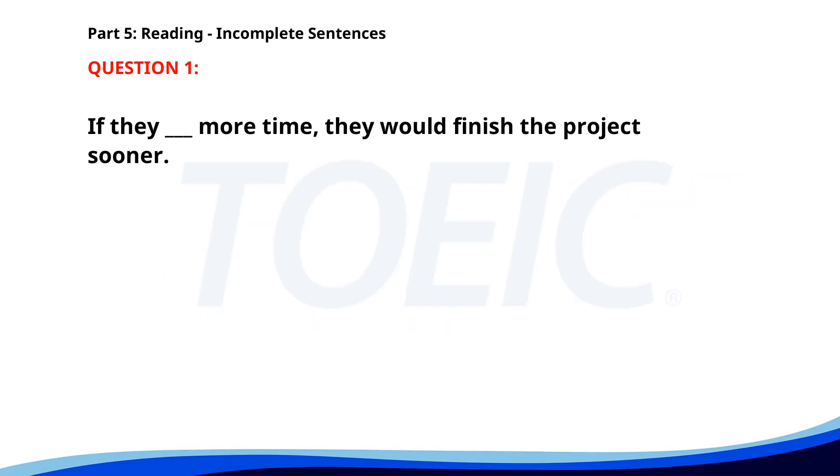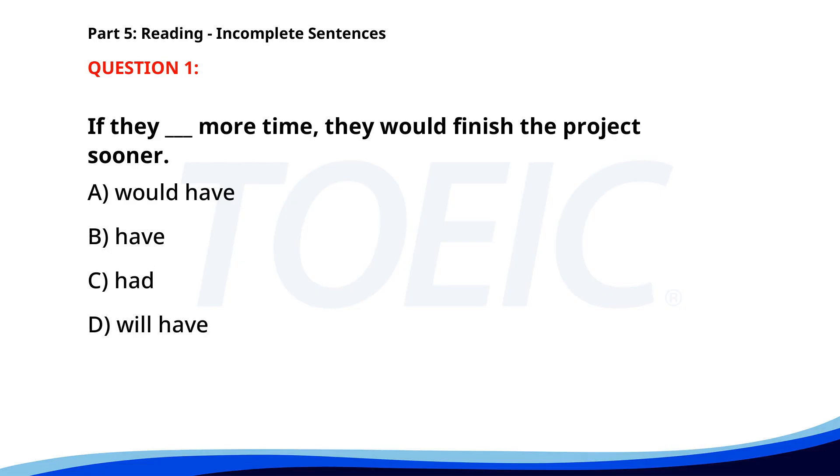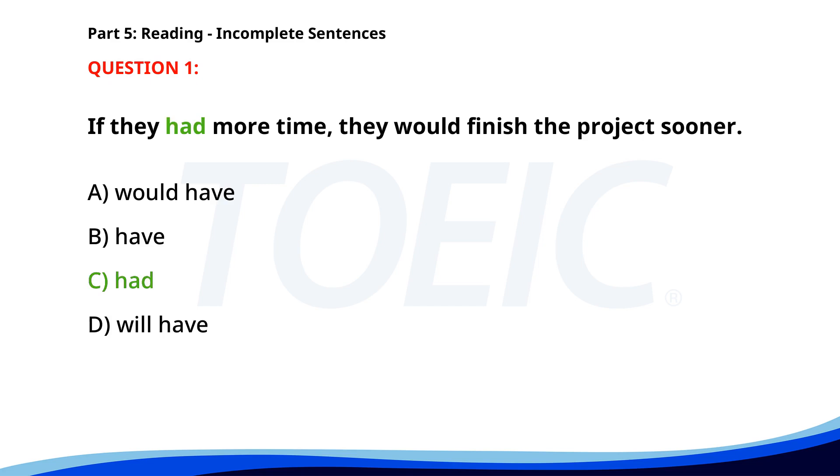Number one. If they ___ more time, they would finish the project sooner. A. Would have. B. Have. C. Had. D. Will have. The correct answer is C. Had.